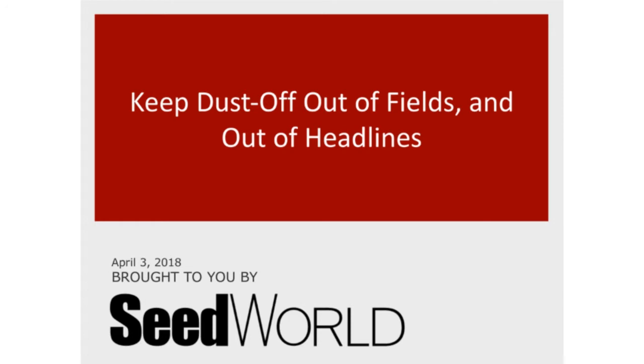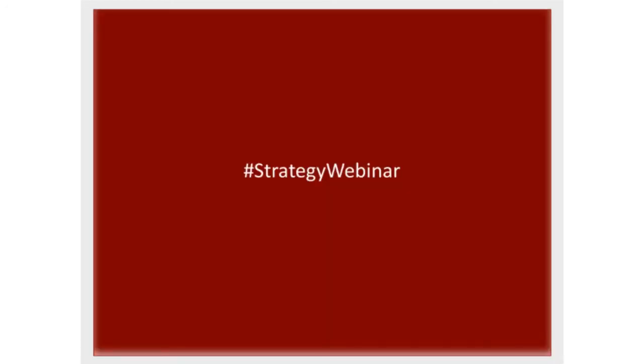Many of you know me as the editor of SeedWorld Media. My name is Julie Dearing, and I'll be serving as your host today. For those of you on Facebook and Twitter, we will be actively posting using the hashtag StrategyWebinar. We'd like to encourage you to contribute to the conversation online using hashtag StrategyWebinar.